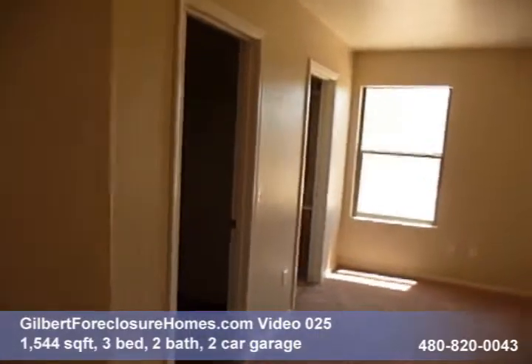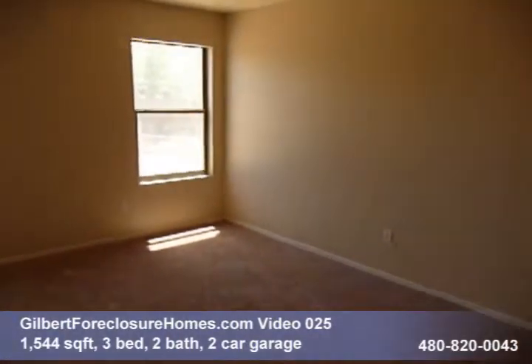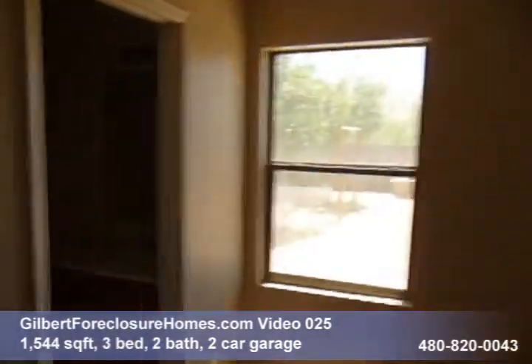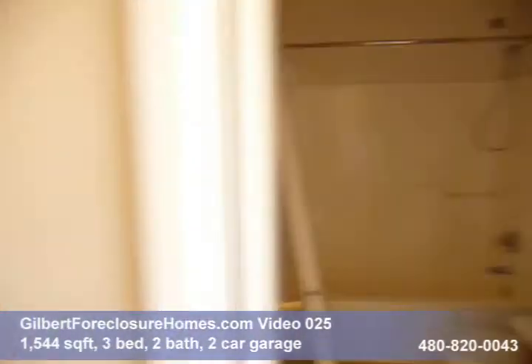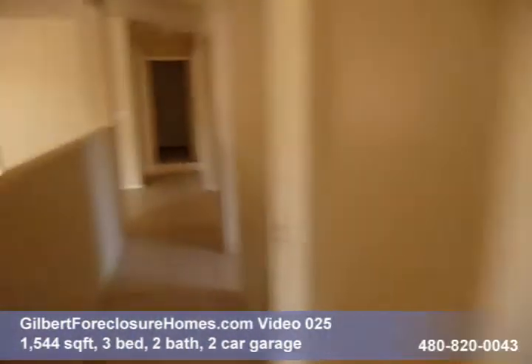Master bedroom is off the back. Master bath. Not sure what that extra door sitting there is for — oh, that's the master bedroom door.